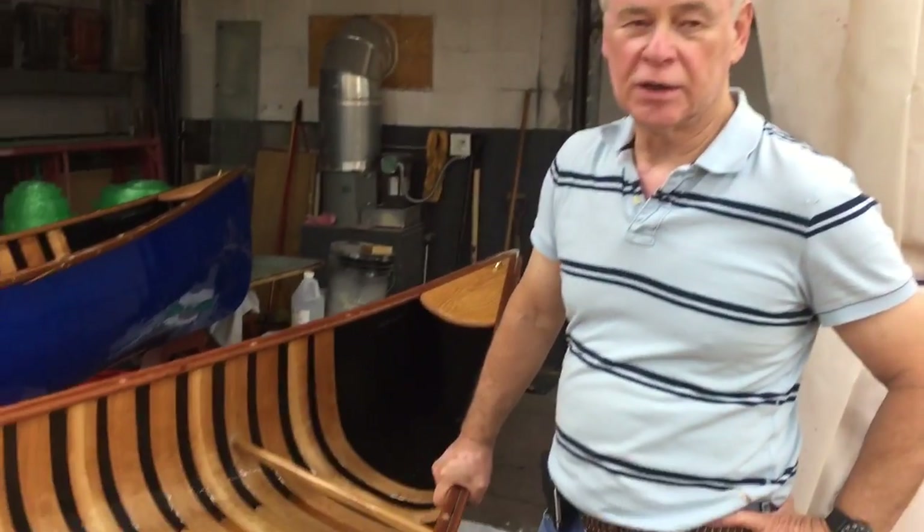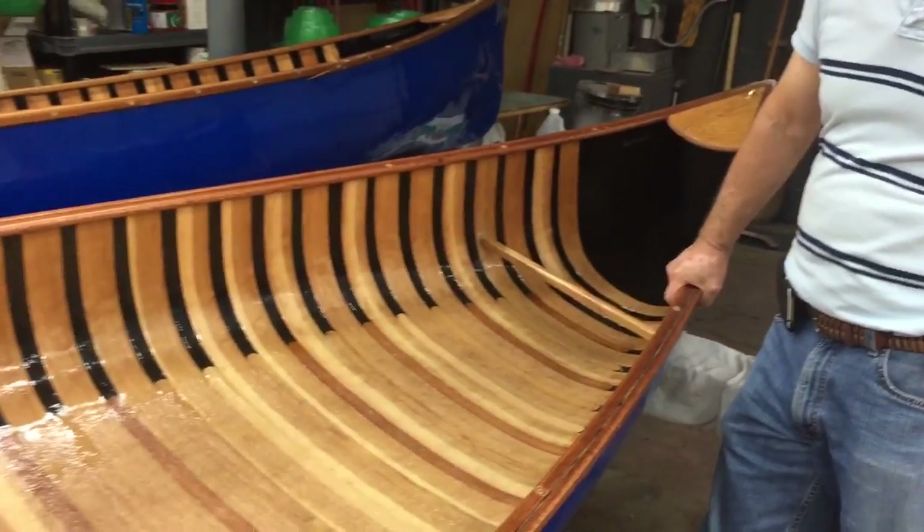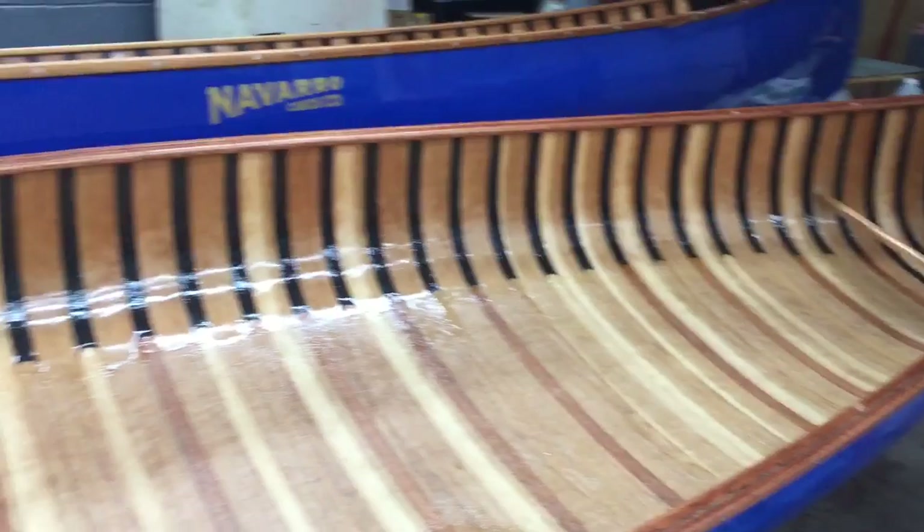We do handcrafted canoes that are composite hulls with wood interiors. We've got seven different models — a variety of things for paddlers to look at in terms of finding one that fits what you want to do. We've been here in Rock Island for four years, but the company started in 1978 out in California, and that's where the name comes from — the Navarro River.